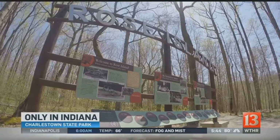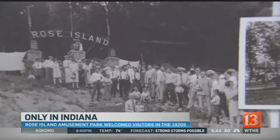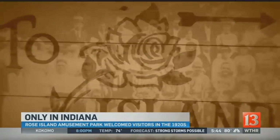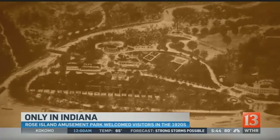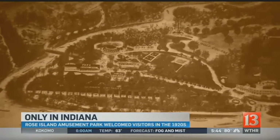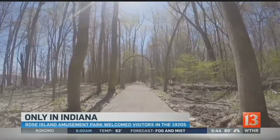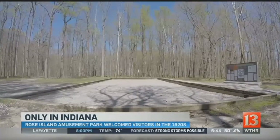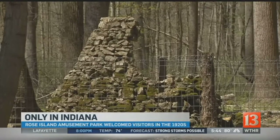Rose Island hosted 135,000 visitors annually during its heyday in the 1920s. It was before the Depression and before World War II — 118 acres on the peninsula known as the Devil's Backbone along 14 Mile Creek. Rose Island was the place to be during the 1920s, with a pool, dining, and dance hall, cottages, roller coaster, and zoo.